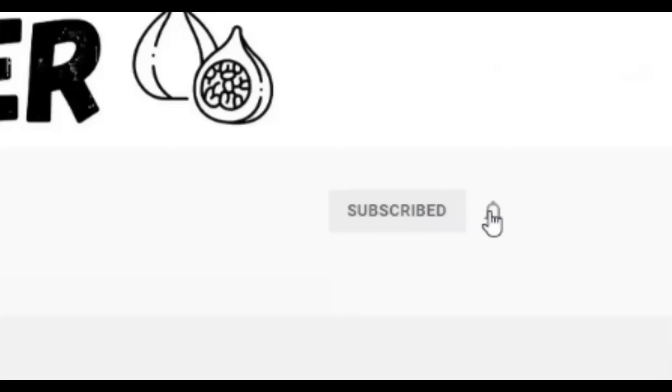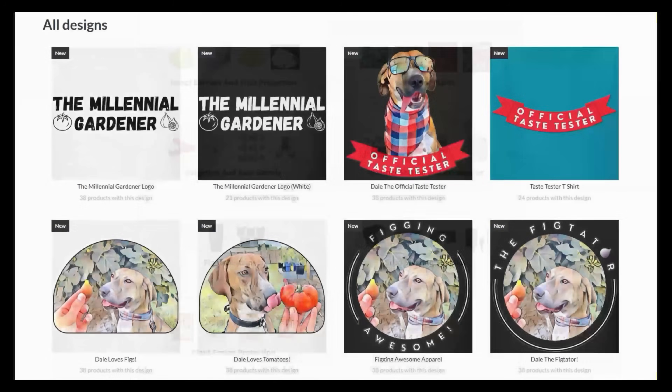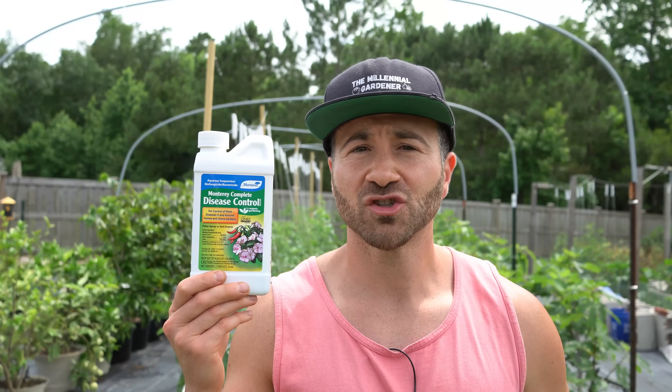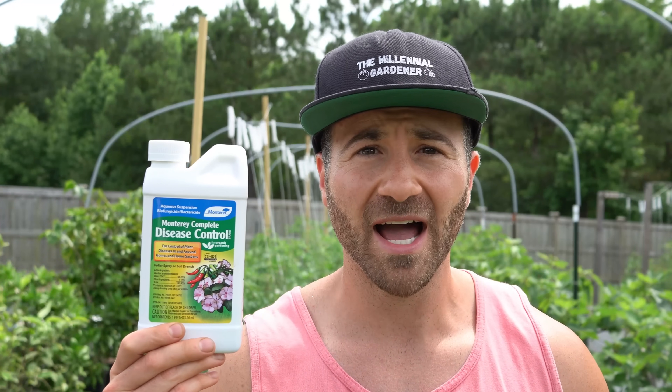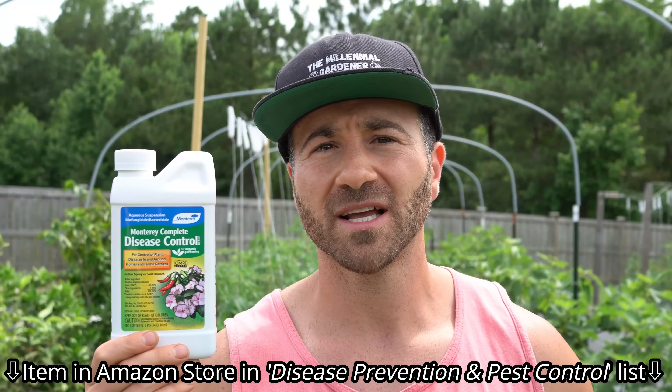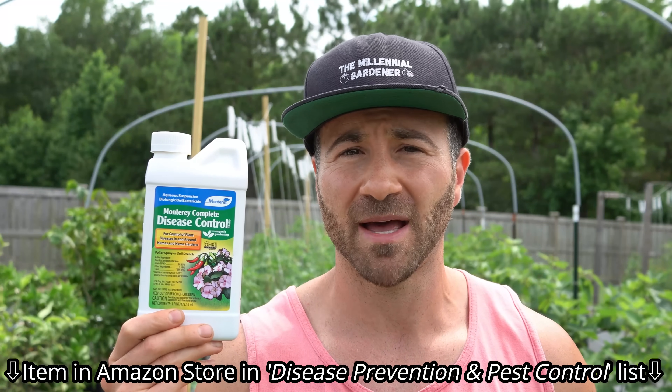That's why on today's video I'm going to show you one of the most interesting and unique but still natural and organic ways of not only preventing but also controlling disease outbreaks in both our vegetable gardens and on our fruit trees. If you're new to the channel please subscribe and hit the bell to receive new video notifications and check out our Amazon store and Spread Shop links in the video description for everything I use in my garden and awesome custom designed apparel and other gear.